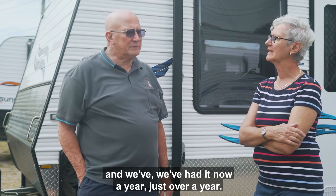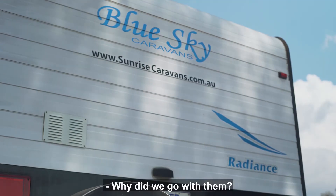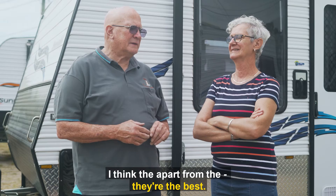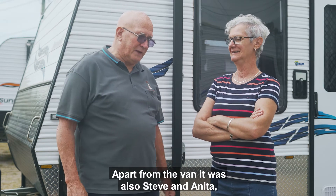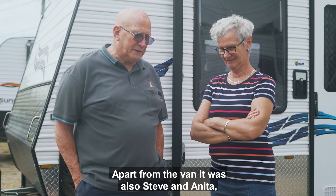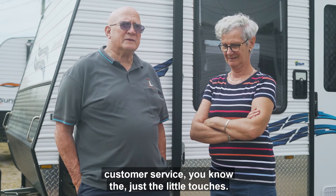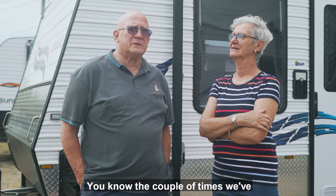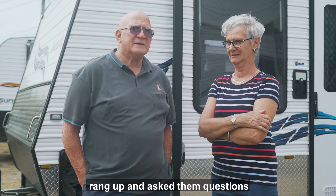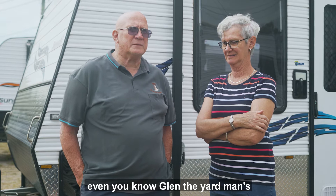We've had it now just over a year. Why did we go with them? Apart from the van itself, it was also Steve and Anita — the customer service, just the little touches. A couple of times I've rung up and asked some questions and nothing's too hard for them.